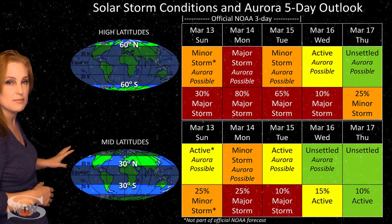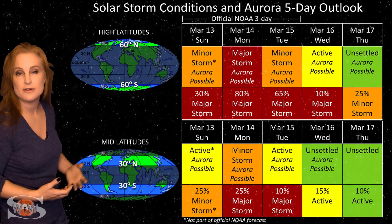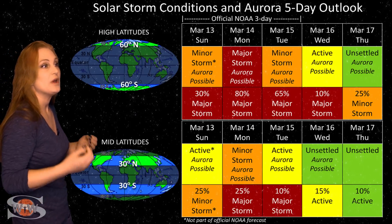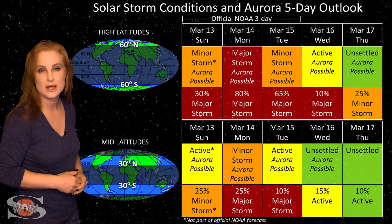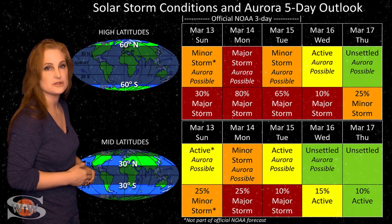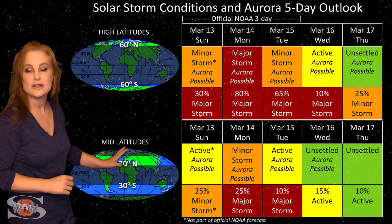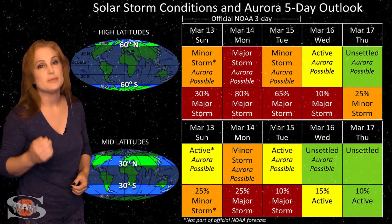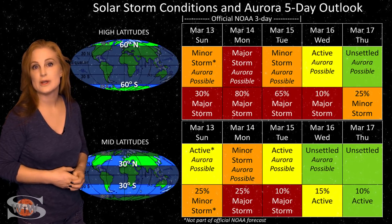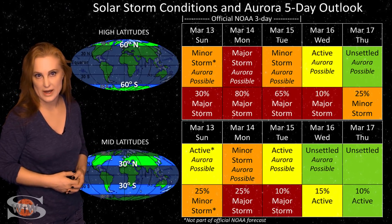At mid-latitudes, we're only expecting minor storm conditions, but we do have up to about a 25% chance of a major storm. We could get aurora brighten and then dim and then brighten again in the early phases of this solar storm before things settle. By Wednesday into Thursday we should easily be settling down, so aurora photographers at mid-latitudes, be sure to catch this solar storm early because it could be over before the storm completely wanes.